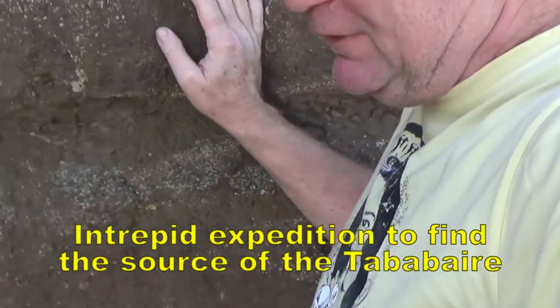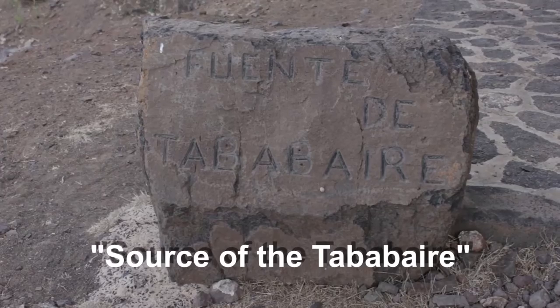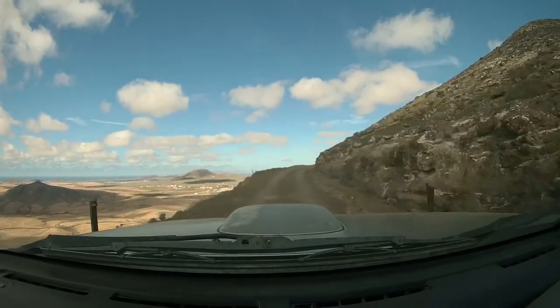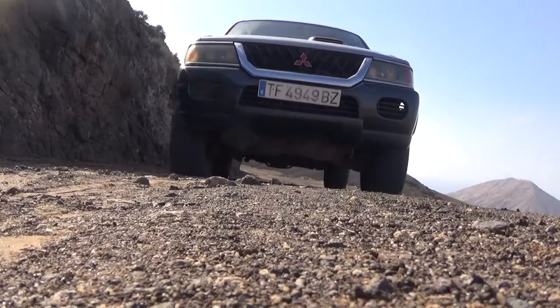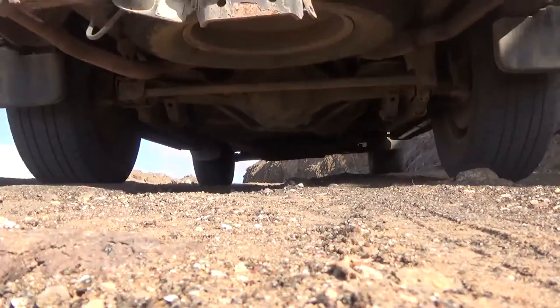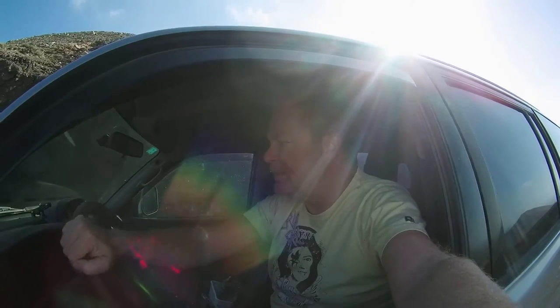Just got to watch this last tricky bit so I don't fall in when I get there. We'll continue up this track as far as we can get and we'll have to go on foot. It'll be pretty narrow and dangerous.